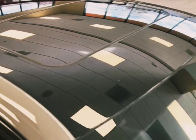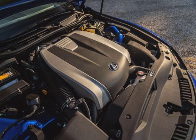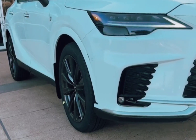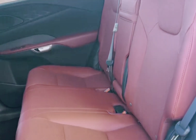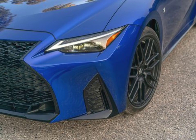The EPA has given the most efficient IS — the four-cylinder, rear-wheel-drive IS 300 — fuel economy estimates of 31 mpg highway and 21 mpg city. The V6 IS 350 is rated as high as 28 mpg highway and as low as 19 mpg city. The IS 500 is rated at 17 mpg city and 25 mpg highway. When we drove an all-wheel-drive IS 350 on our 75 mph highway fuel economy test route, it delivered 30 mpg.